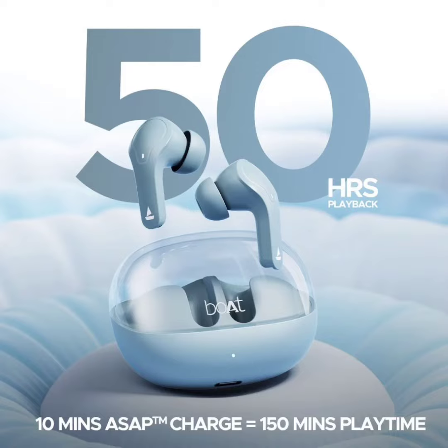Following the recent debut of Nirvana Zenith Earbuds, Boat has introduced the Airdopes 311 Pro Earbuds in India. The budget-friendly earphones target users seeking a blend of style, sound quality, and extended playback time.